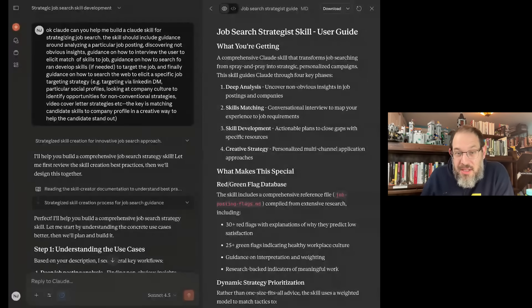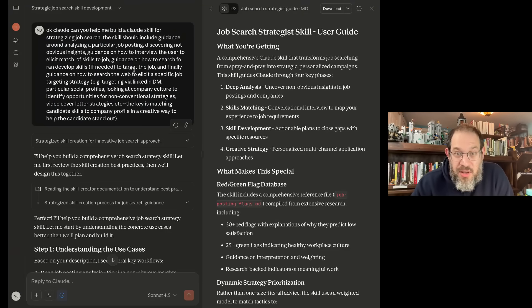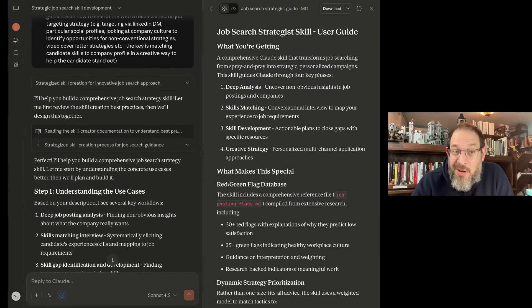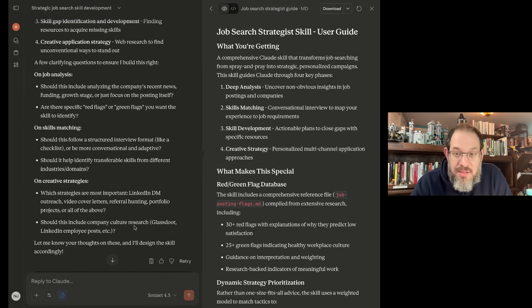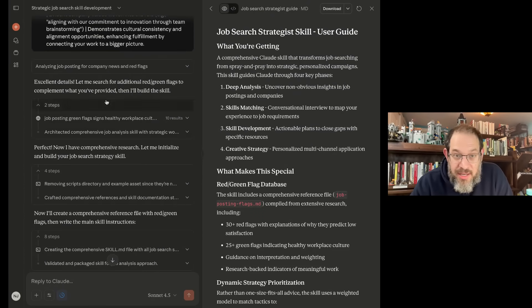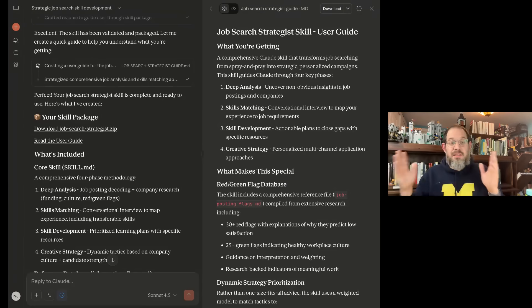I want to show you an actual skill I'm building. I said, 'Claude, can you help me build a skill for strategizing job search?' — and note this is not the world's best prompt; I did that on purpose to show you it doesn't have to be perfect. I laid out a bunch of things I wanted: guidance on how to interview the user, how to target the job, et cetera. It turns out Anthropic released documentation for Claude on creating skills, so Claude read the instruction manual and came back with questions — how to analyze company news, which strategies are most important. I gave it some examples and had an LLM help me build some of this. After about five minutes of building, it came back with a job search strategist zip file. It's a complete skill — done.